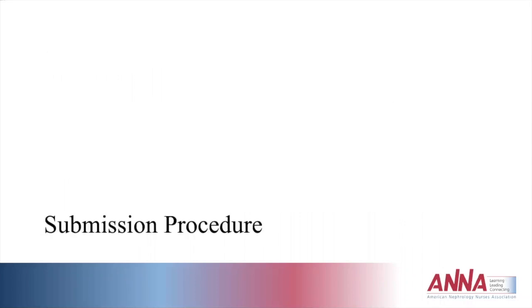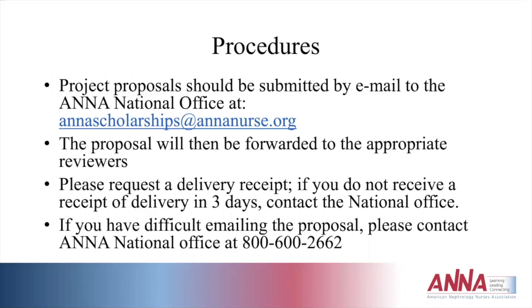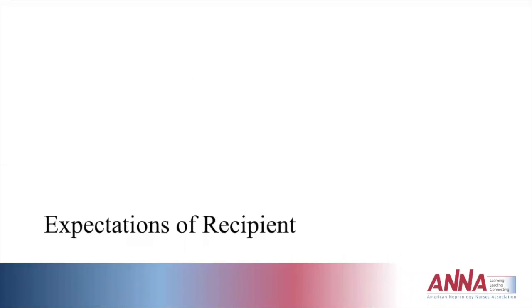For the actual submission procedure, all project proposals are submitted by email to the ANNA national office. The proposal is then forwarded to appropriate reviewers and the research committee. It's a good suggestion to request a delivery receipt so you are notified when the email is opened. If you don't receive confirmation within three days, contact the national office to confirm it was received. If you have difficulty emailing the proposal, the national office is willing to help ensure your proposal gets through.